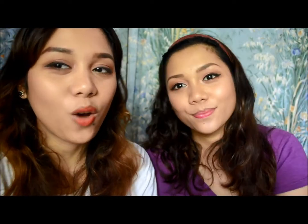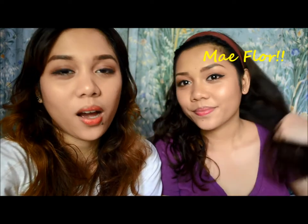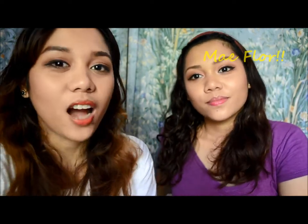Hi everyone, welcome back to my channel. Today I'm going to do an August favorites video with my sister, and we're going to be showing you the things that we have been loving this month of August.